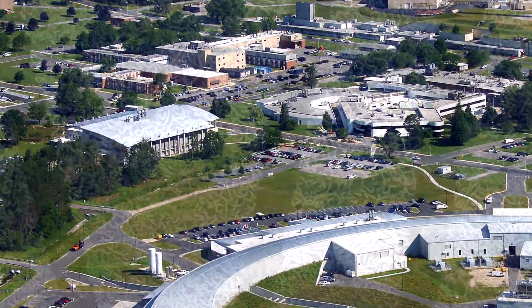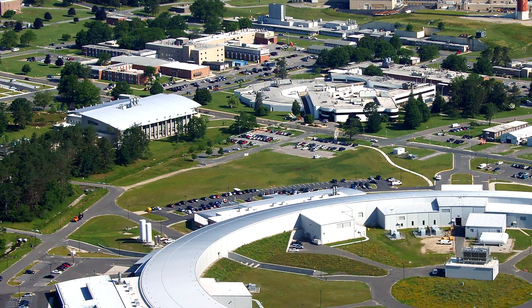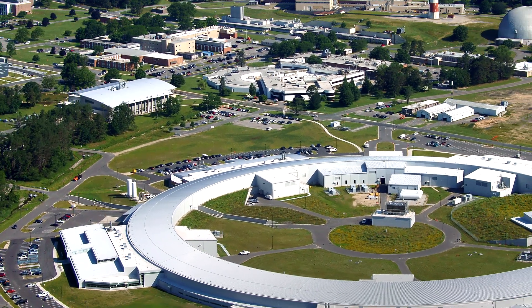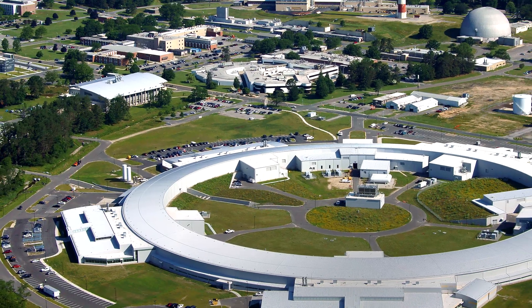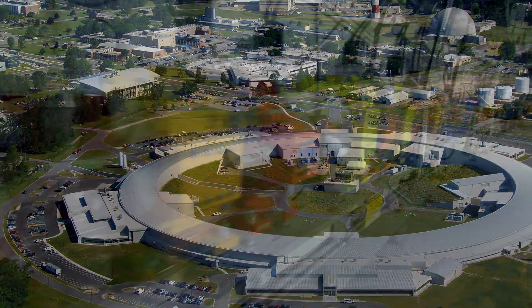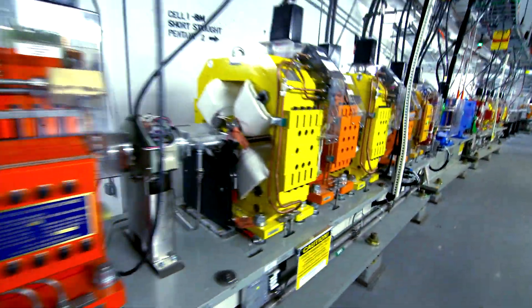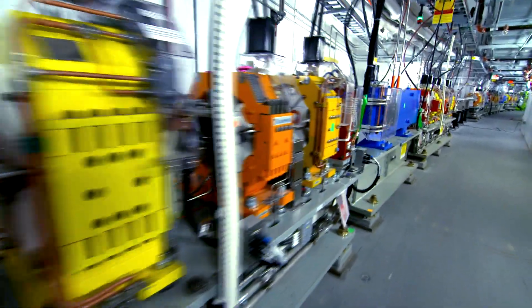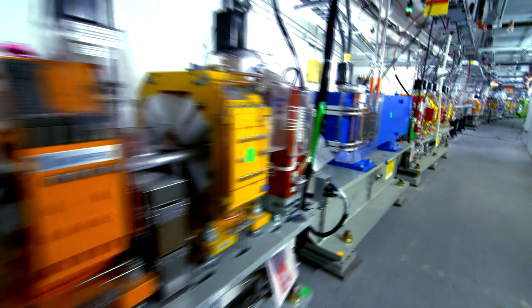CFN research is enhanced by close, synergistic collaborations with the other exceptional facilities at Brookhaven Lab, especially the National Synchrotron Light Source 2. NSLS-2 is the world's brightest synchrotron light source, capable of producing X-rays a hundred million times brighter than those used in a doctor's office.